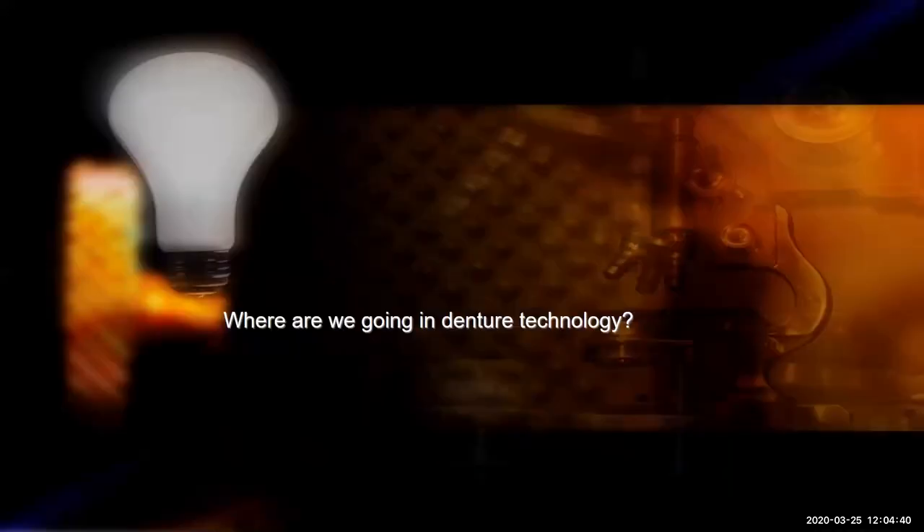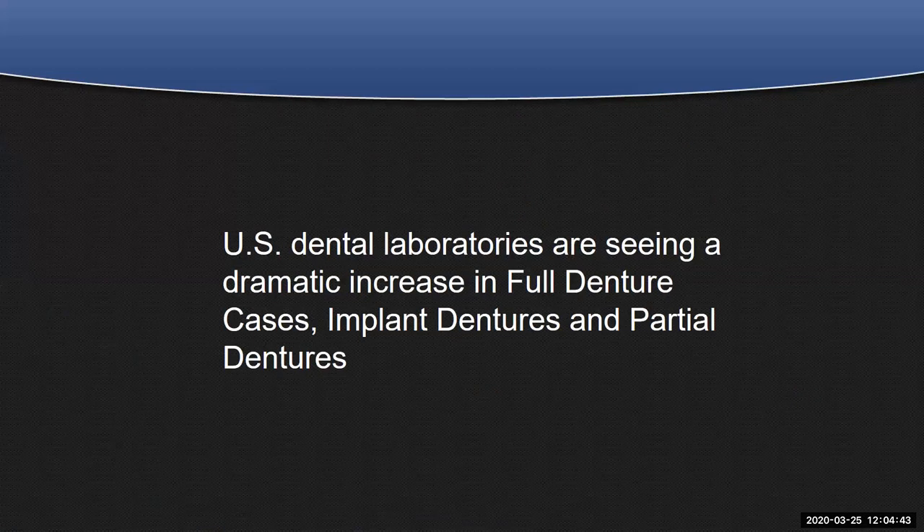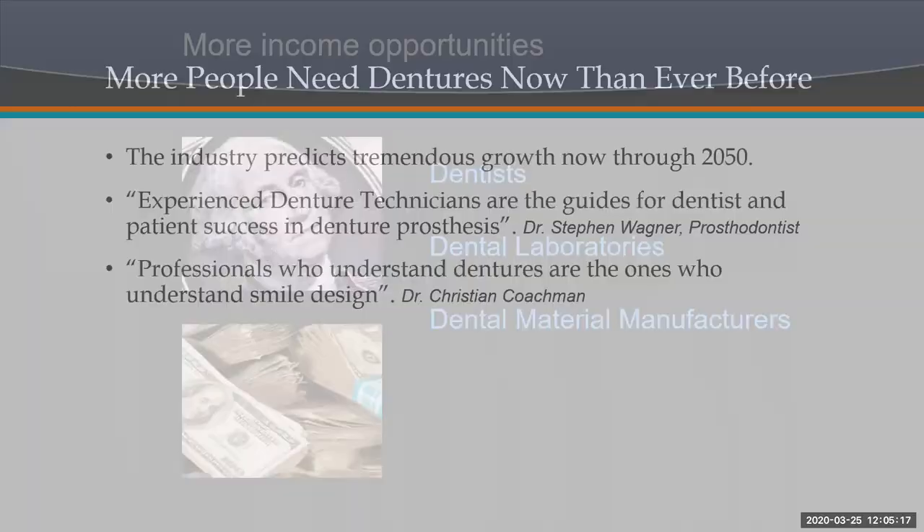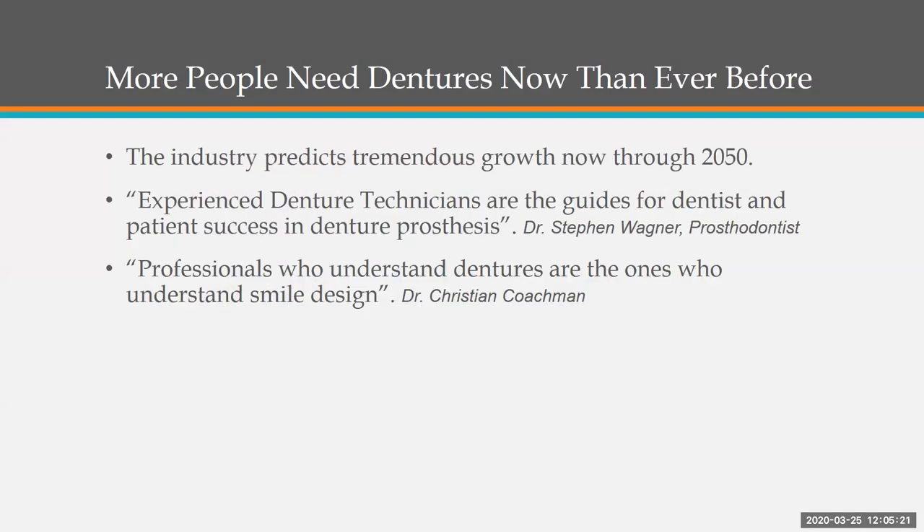But where are we heading in denture technology? All the surveys are pointing towards a growth in increasing full denture cases, implant dentures, and partial dentures across the country — replacement dentures where patients want more aesthetics, implant dentures with over-dentures and hybrid type cases, and partial dentures with metal-free partials. The bottom line is the patient wants function and aesthetics. More people need dentures now than ever before. The industry predicts tremendous growth now through 2050, and experienced denture technicians are the guides for dentist and patient success.